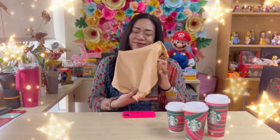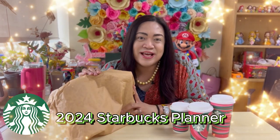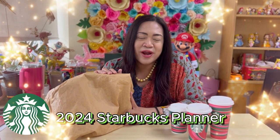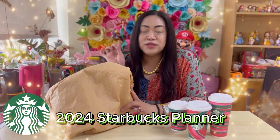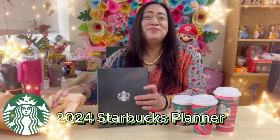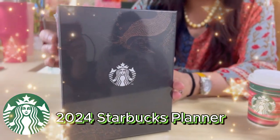We needed to wake up very early because we already have the 2024 Starbucks Planner. We'll be unboxing this right now so you can see how you can entice everyone to go to the nearest Starbucks store and start collecting the stickers to be able to get the Starbucks Planner and other merchandise. So this is the 2024 Starbucks Planner.